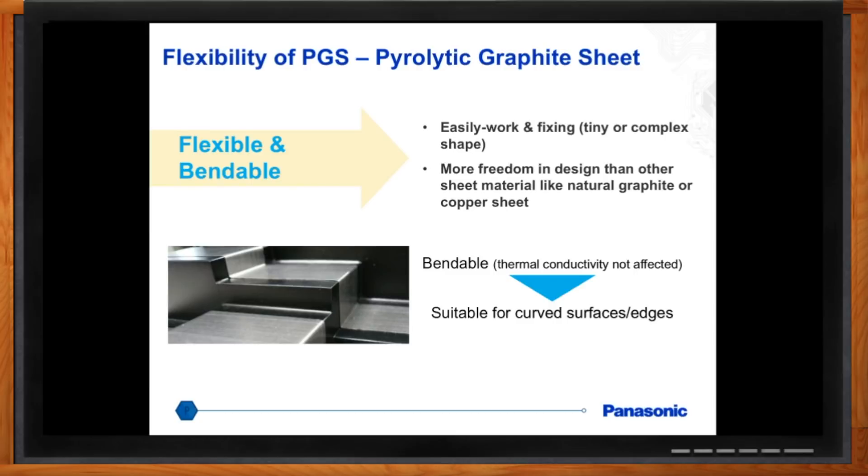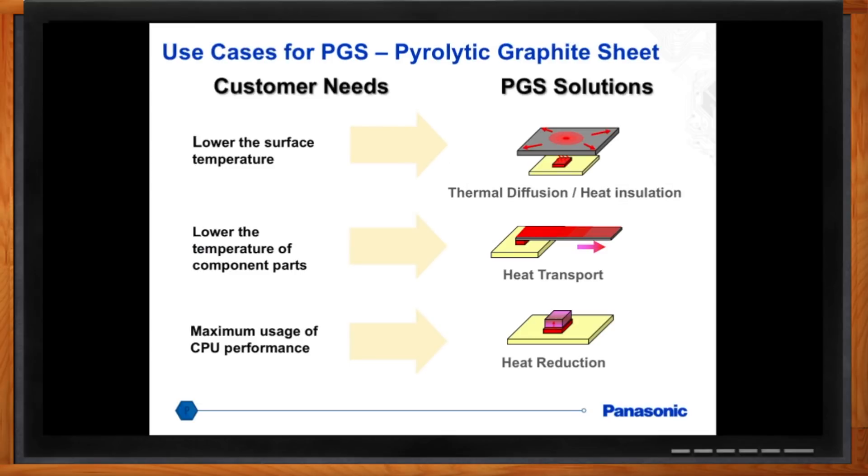Talk to me a little bit about applications and how you actually use this technology — it seems pretty versatile. It's not a black and white use case scenario, so to speak. One example is thermal diffusion, where you take the graphite sheet, absorb heat from a heat source, and evenly spread it out. Another case is heat transport, bridging a gap between a heat source and a heat sink. A third case is simple heat reduction, just driving heat away from a heat source.